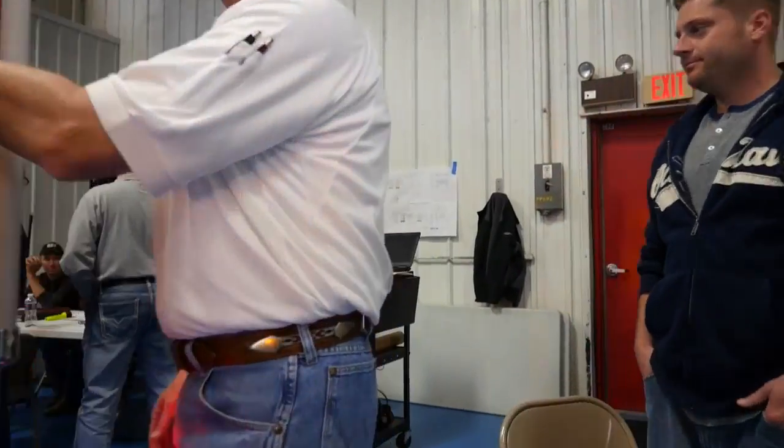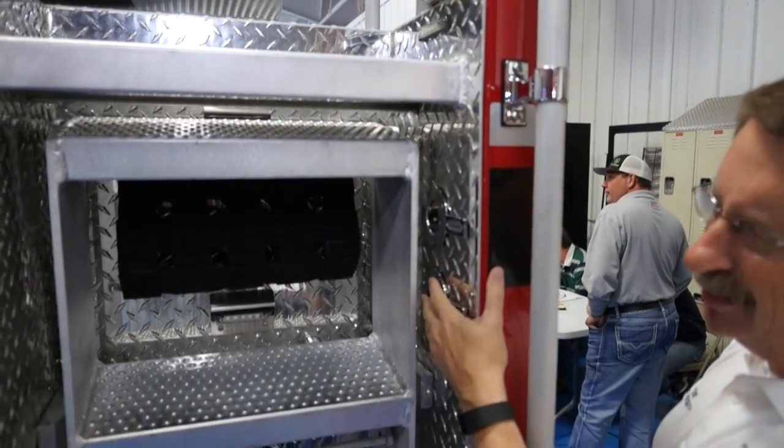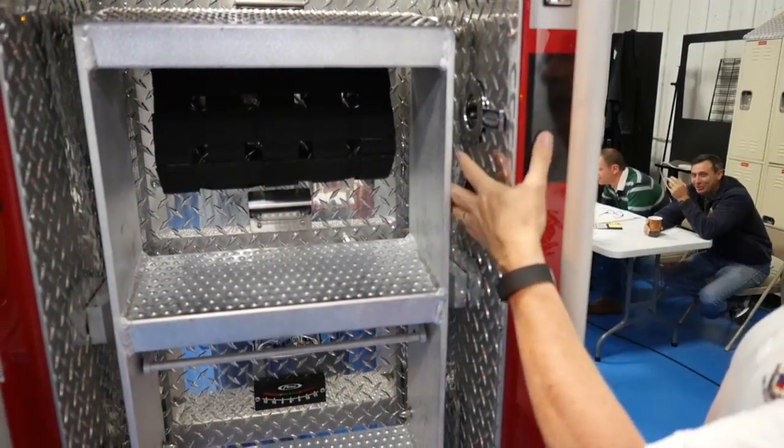We moved the switches here on the back. Instead of placing them on the back wall, we put them on the side wall for easy access, so a driver or firefighter can turn these lights off when needed.